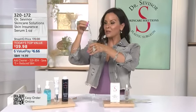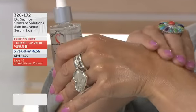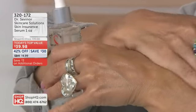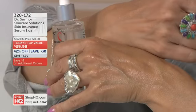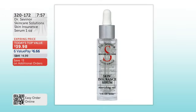We have an exclusive low price — the biggest savings in the world. You get it home for $6.66 on an interest-free value pay. Get a second, a third, a fourth — $3 off each additional. You will have an instant glow, radiance, and hydration, and then you will have the long-term benefits that Dr. Sevenor has walked you through. Item number 320-172 is how you order. Before we get into more with Dr. Sevenor, I do want to get to the phones.